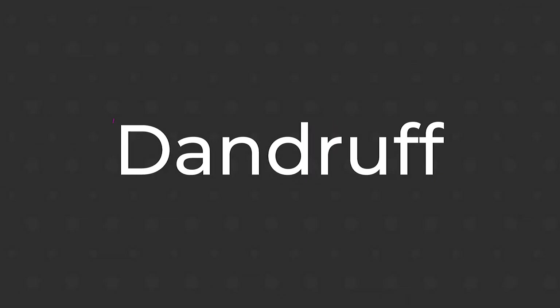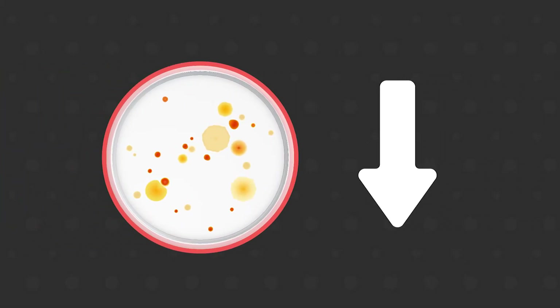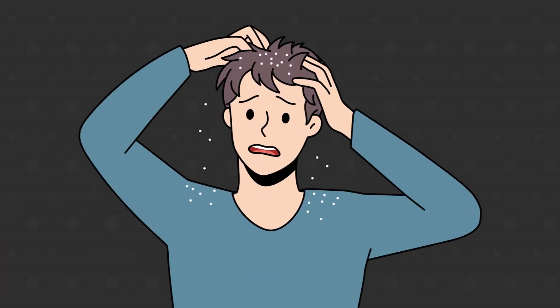So what can we do to get rid of dandruff? The first thing to do is to reduce the amount of Malassezia that we have on our scalp. This can reduce skin flakiness and inflammation. There are multiple antifungal ingredients that can help.